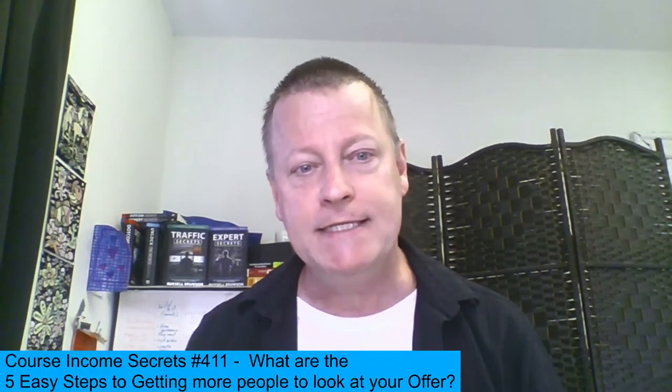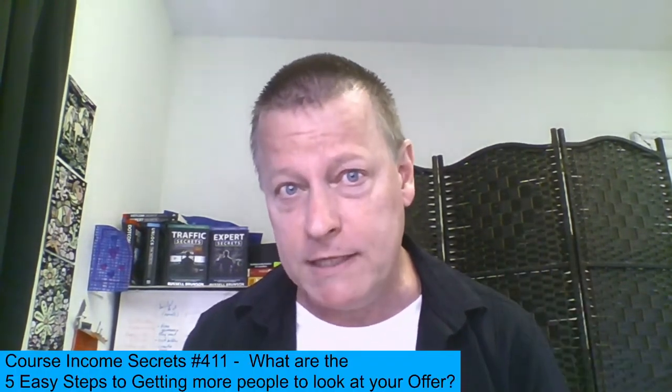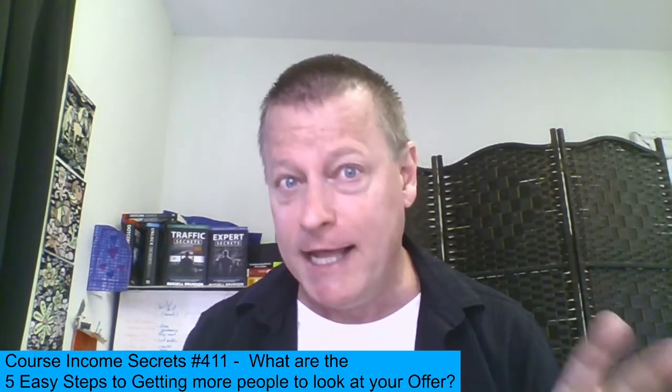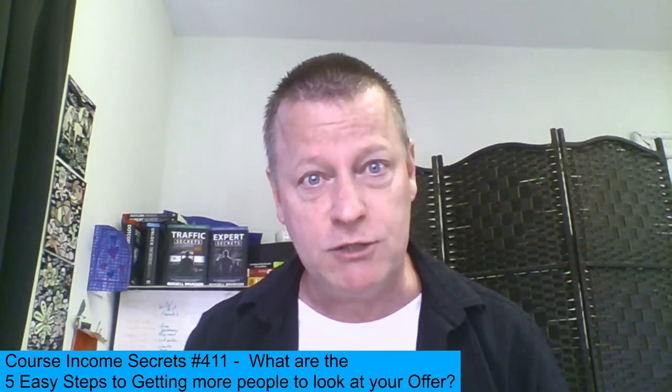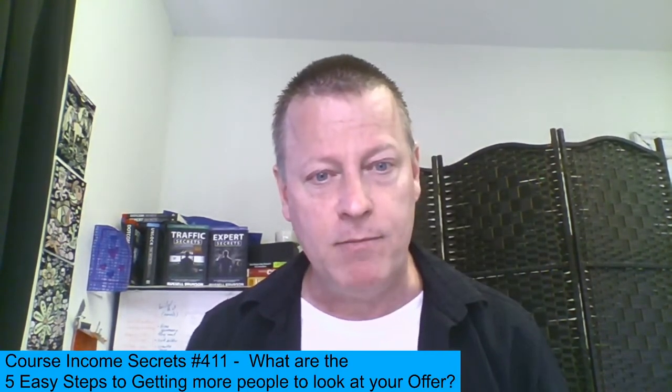Before we get into that, if you're listening to the audio of this, you're going to want to go check out the video at cis411.jsgagnon.com, because I do share the screen and I'll be showing you tools and things you need to be doing to actually get those people to look at your offer.